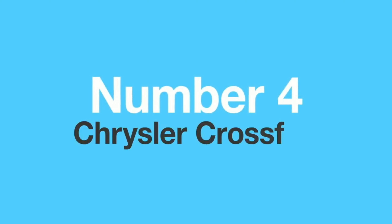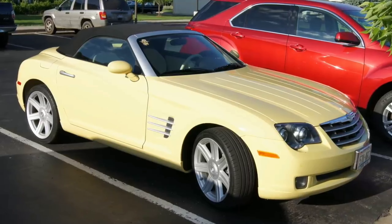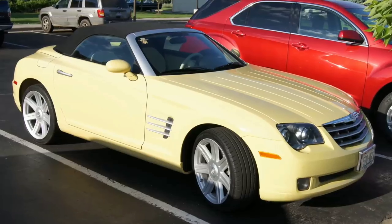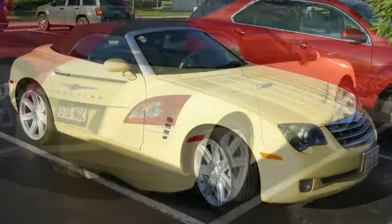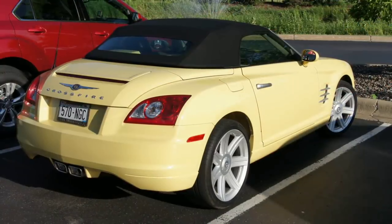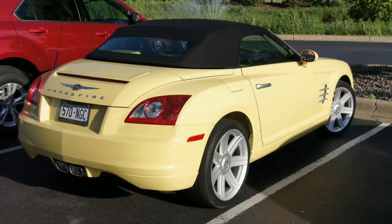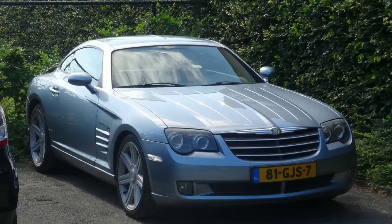Number four: the Chrysler Crossfire. When Chrysler introduced the Crossfire concept in 2001, the car world was set on fire. Everybody was in love with the aggressive lines, the dynamic proportions, and promise of high performance. However, when the production version arrived a few years later, everybody was very disappointed by cheap interior materials, plasticky bits, soft suspension, and the fact that the Crossfire was, in fact, a Mercedes SLK in drag. The sales were disappointing, and after a few years, the Crossfire was history.